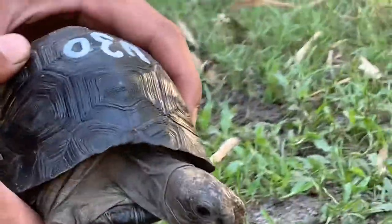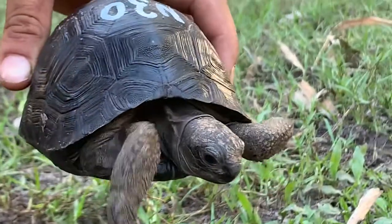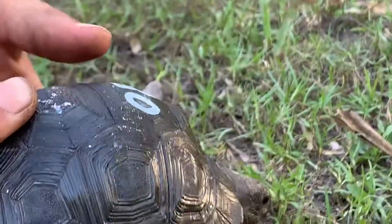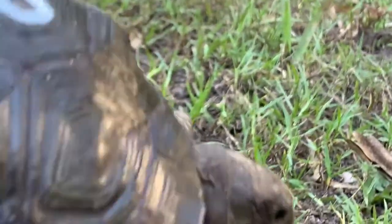Hello folks, today we have N30. This is a five inch, very high dome animal. That high dome — see that? I'll turn a little bit this way, there you go. You can see how nice and arched that is, because that first central scute is very vaulted, very vertical.